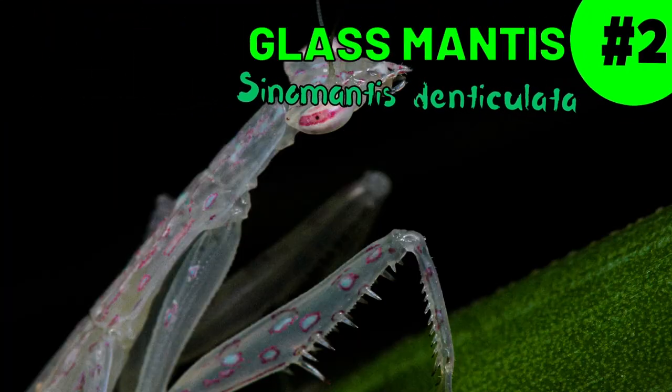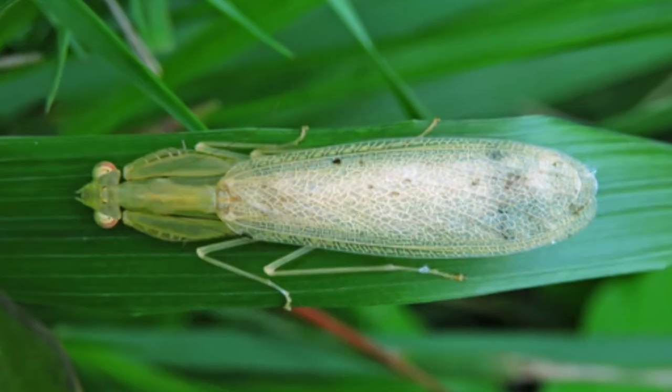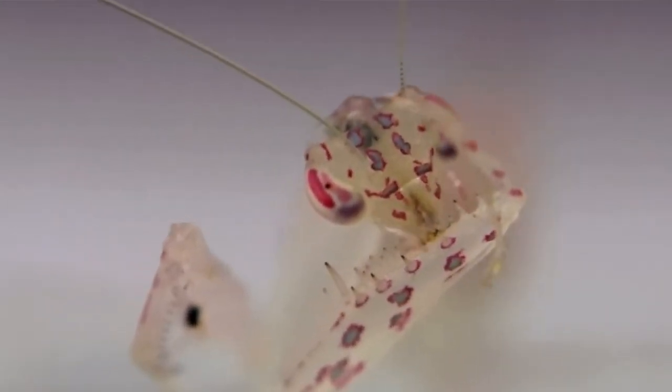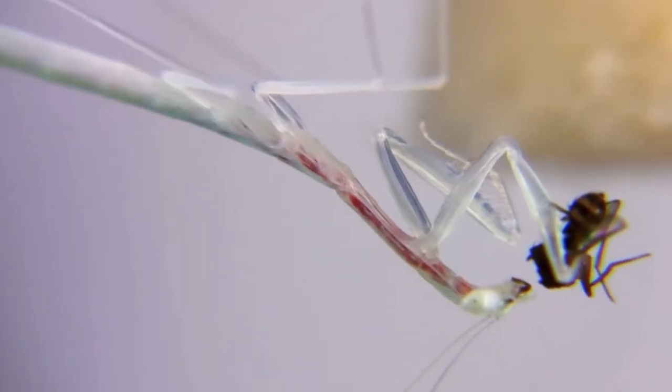What camouflage is better than looking like something else? Looking like everything else. At just 2.5 centimeters long, the glass mantis accomplishes this. They range from translucent green to pale in coloration with pink spots. They are native to Southeast Asia and little is known about them.